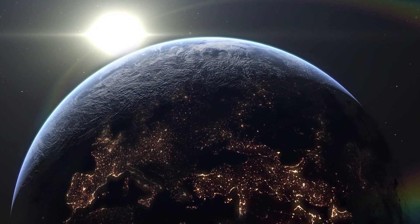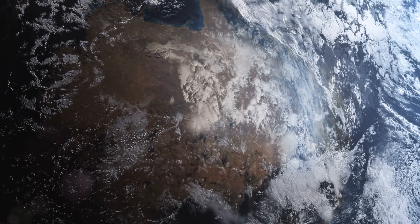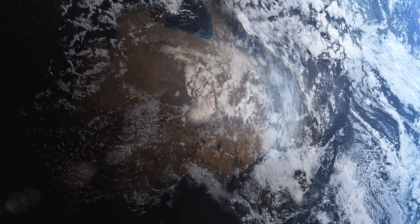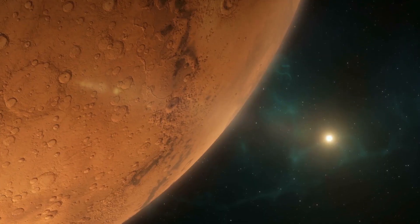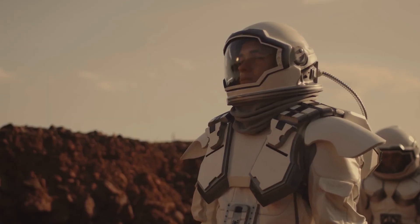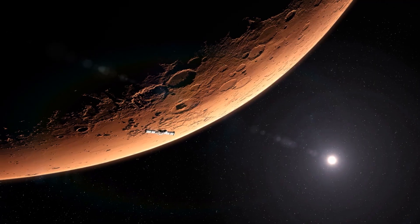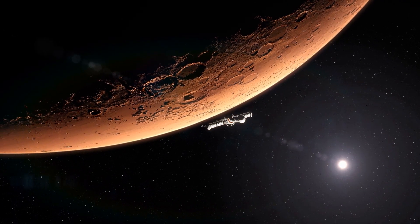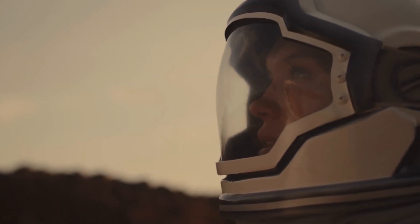Planet Earth is the only place where humans can exist, for now. It's a scary thought that if our planet suddenly started to become uninhabitable, we'd have no place to go. Mars is one planet in our solar system that could be colonized — NASA wants to put humans there sometime in the 2030s. But when we send humans to Mars, they'll need a way to return to Earth safely, and those astronauts will also need oxygen to breathe.